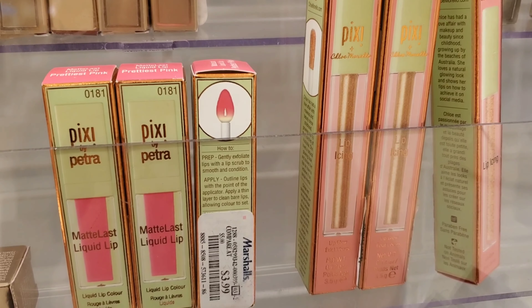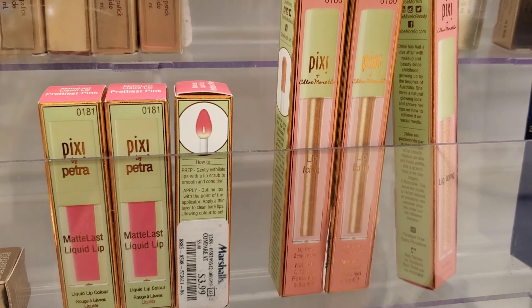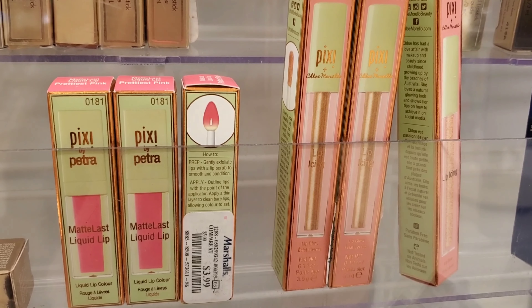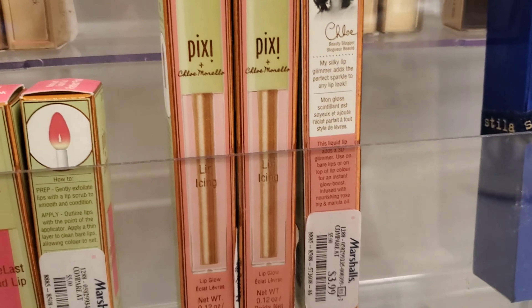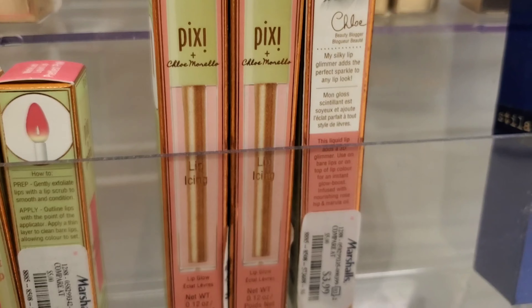This is Pixi Matte Liquid Lips for $3.99 — this pink color looks so gorgeous to me. And this is Pixi Lip Icing Lip Gloss also for $3.99. The shade name is Lip Icing Cake and the color looks so beautiful — a very gorgeous looking golden.